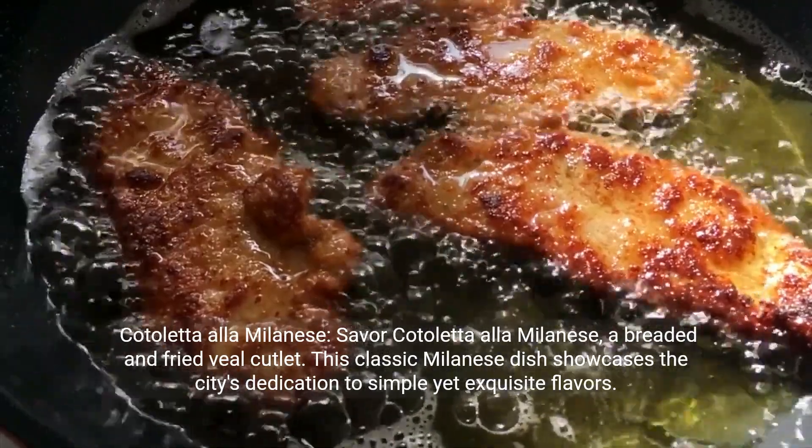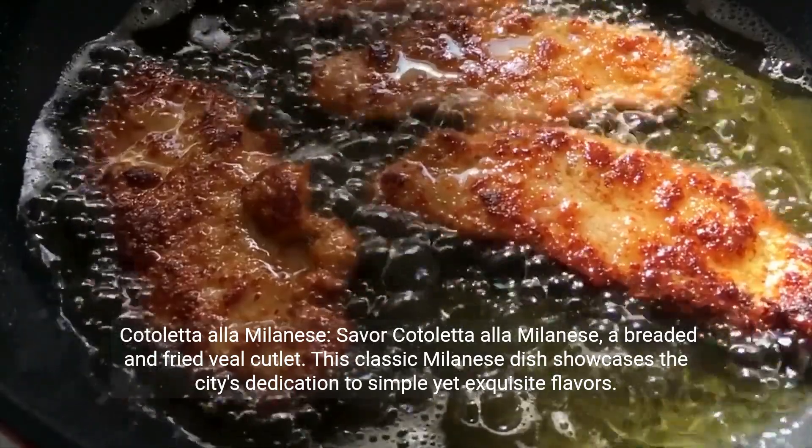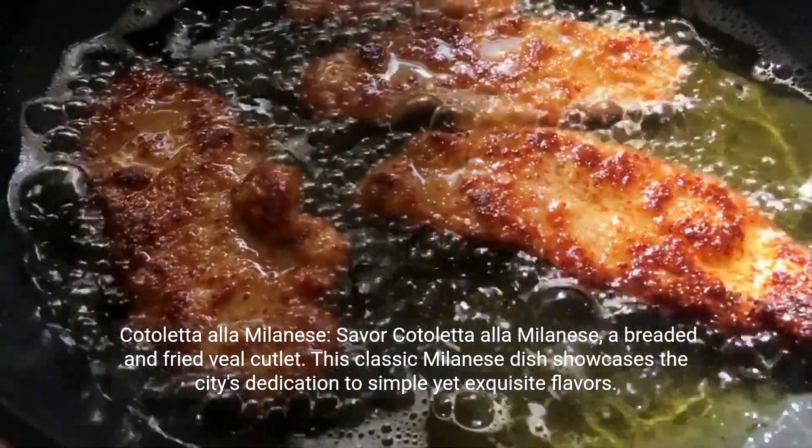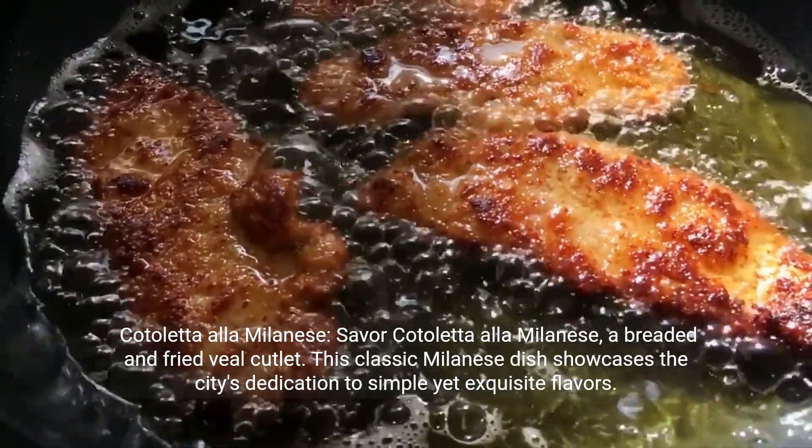Cotoletta alla Milanese — savor this breaded and fried veal cutlet. This classic Milanese dish showcases the city's dedication to simple yet exquisite flavors.